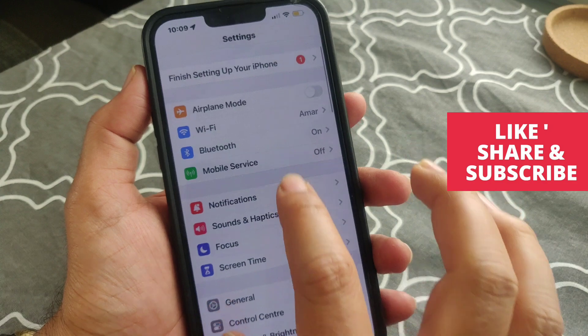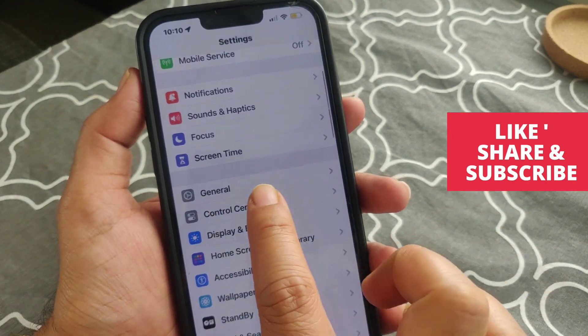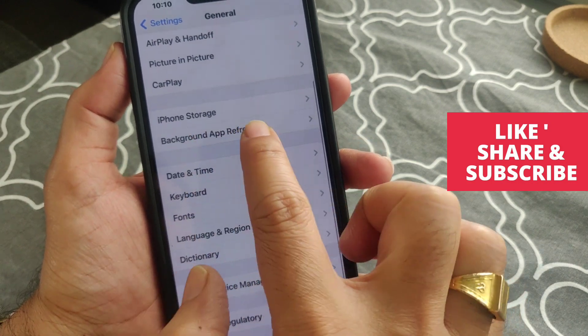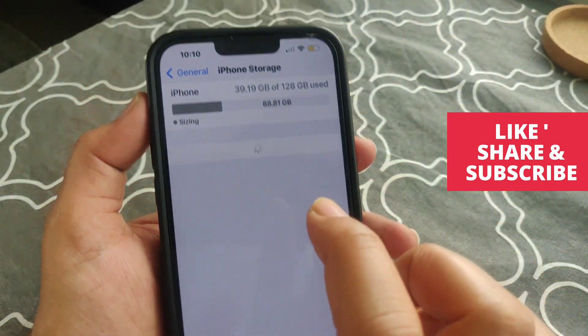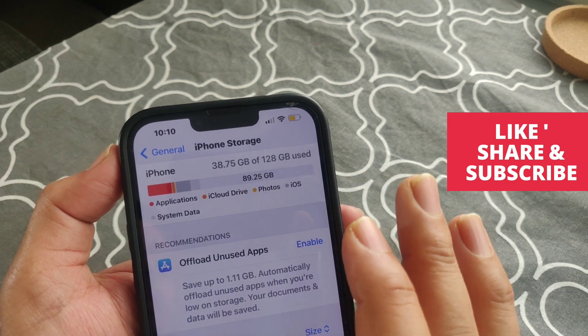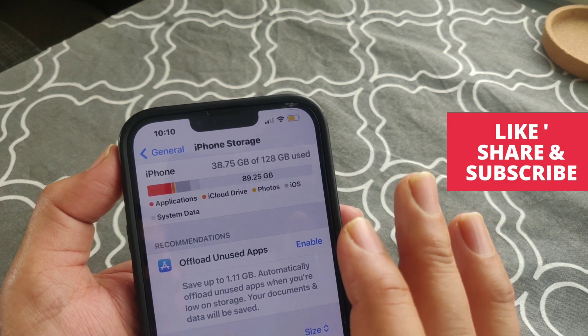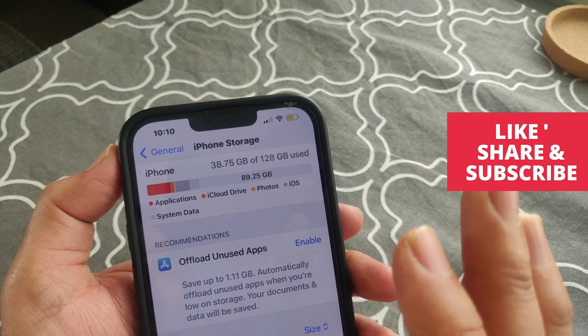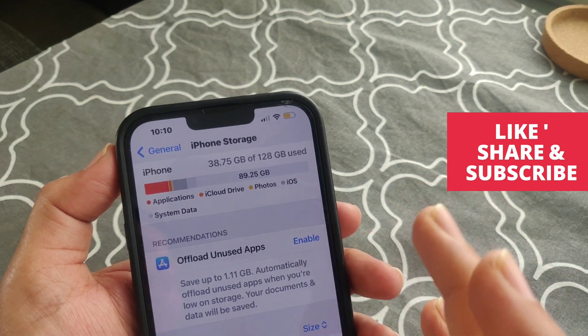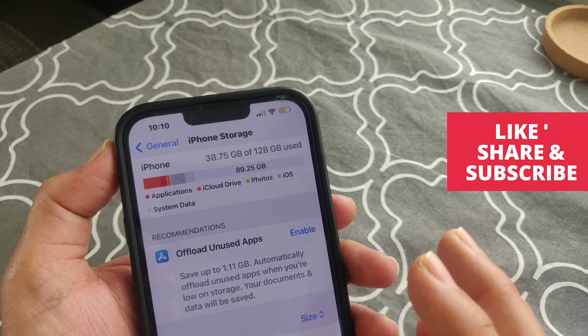For that, go to Settings, find General, tap on it, and then tap on iPhone Storage. You can see it on screen. In my case I have enough free memory. Check whether you have free space available; if not, free up some space to fix this issue.